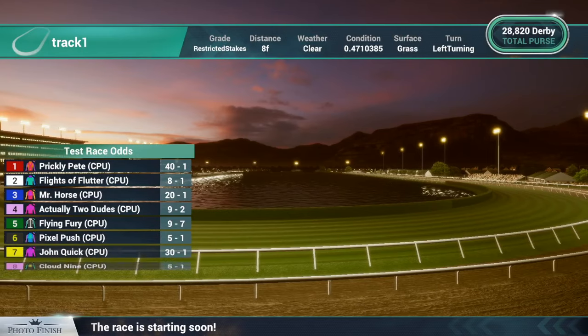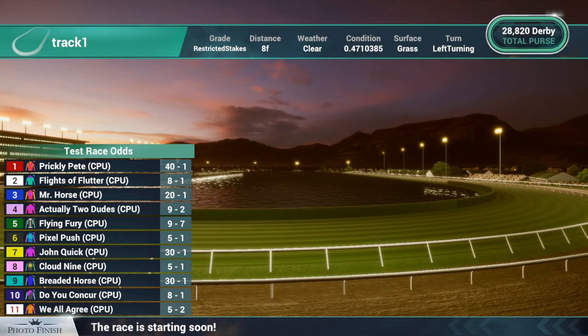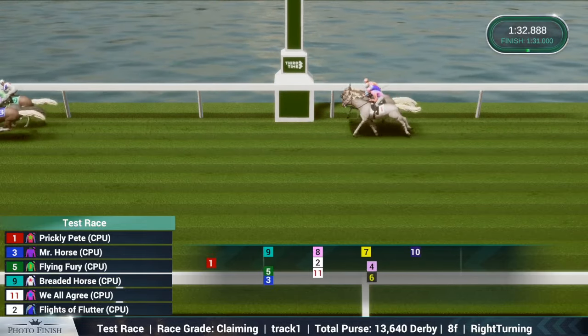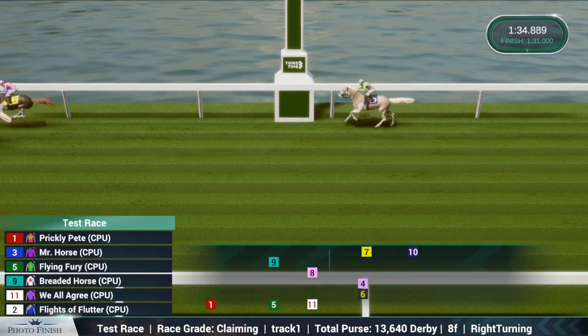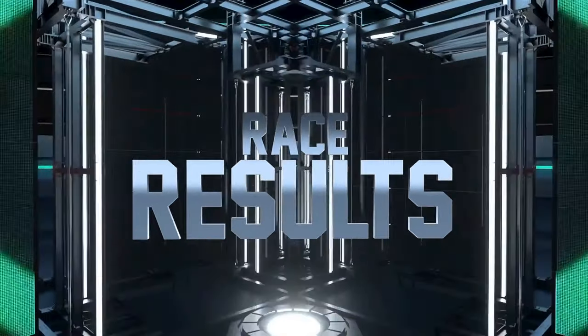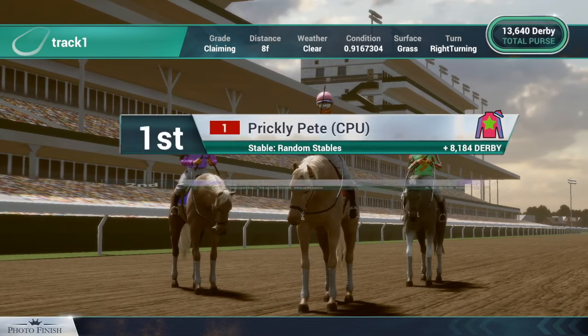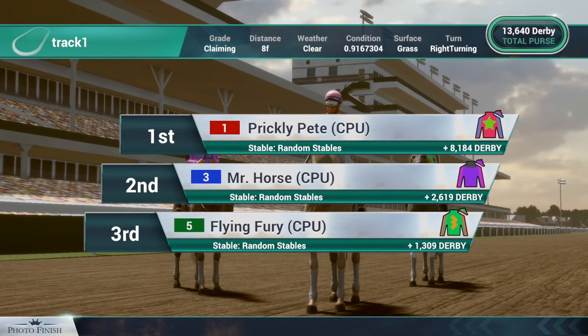Once the race is full, our tried-and-true engine creates a real-world accurate simulation down to the millisecond, furlong by furlong, and renders a result live for all to see. The winning horse gets the lion's share of the entry fee pot, but all entrants get at least 1% of the purse back for trying.